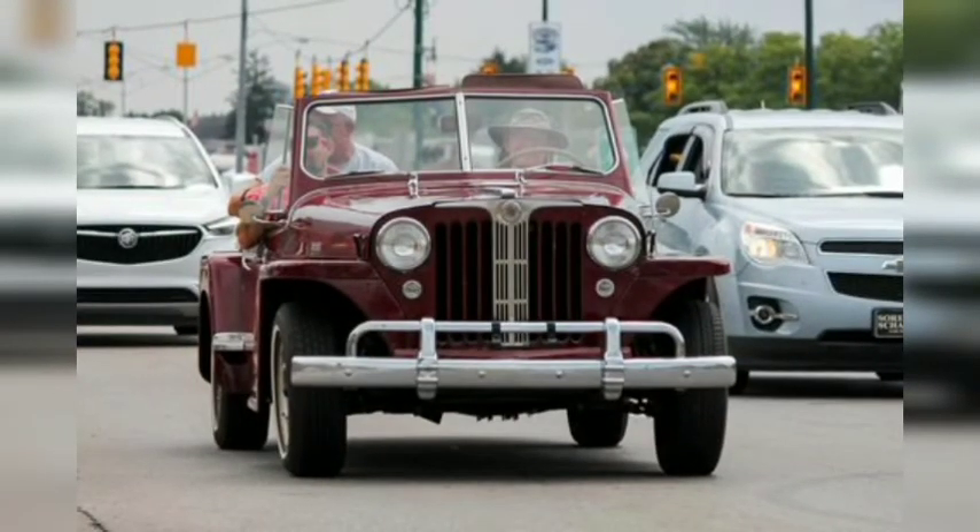The Willys Jeepster is the furthest the Jeep name has strayed from the SUV body style. With power from an inline-four or inline-six sent exclusively to the rear wheels through a three-speed manual, Willys proclaimed that this two-door convertible was a sports car in marketing material. But the Jeepster perplexed the buying public and production fizzled out in 1950 after three years with less than 20,000 units built.